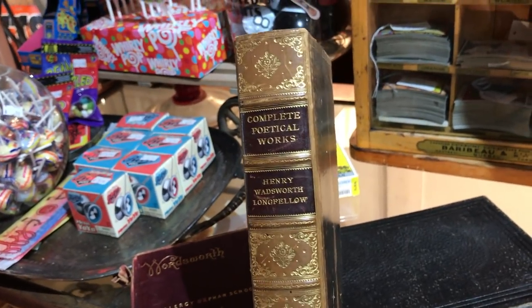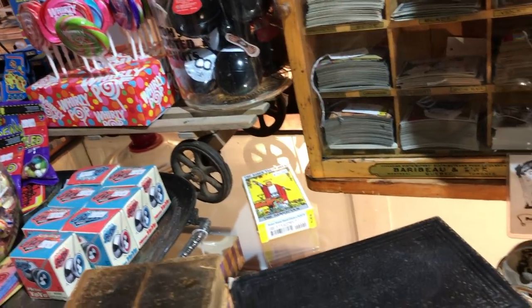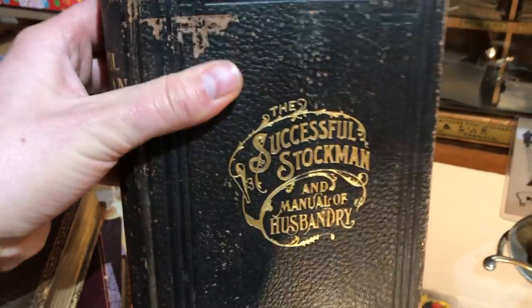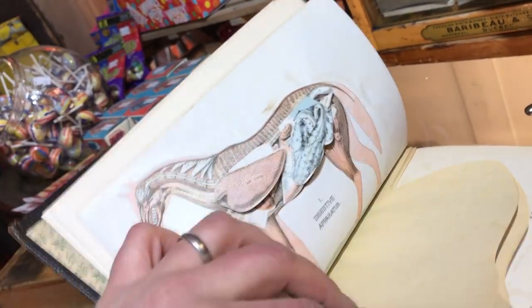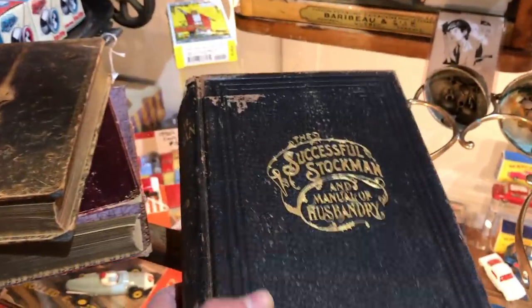The other books — this one is a very early edition of Longfellow, his poetical works, nicely bound and in nice condition. This one will probably be more of local interest: The Successful Stockman and Manual of Husbandry — basically how to care for and look after animals. It's an anatomical book with cutaways for horses, cows, pigs, and things. Really, really cool book from the 1800s. Old medical and anatomical books are very interesting, and this one being about animals is super cool.